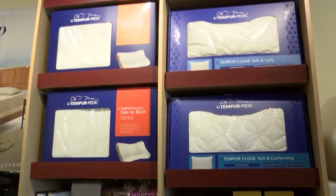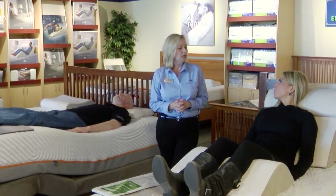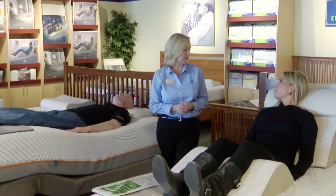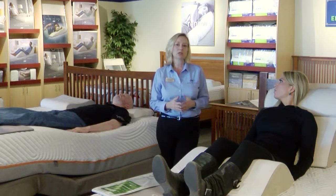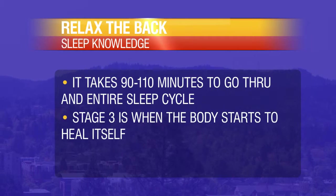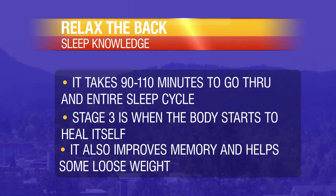What are some things you offer your customers? Pillows, wedge systems — anything that the doctor might recommend for them to get into a better position for healing. There are so many people on the wrong size pillow; we fit people to their pillow according to their needs. We often see people come in with shoulder and hip issues, and that's where a bed can play a very important role. We also offer education to the customer on how important sleep really is. It takes 90 to 110 minutes to go through a whole sleep cycle, and until you get down into stage three and REM sleep, your body isn't able to heal itself. When you go into stage three, your body's healing, your memory improves, and it helps with even weight loss.